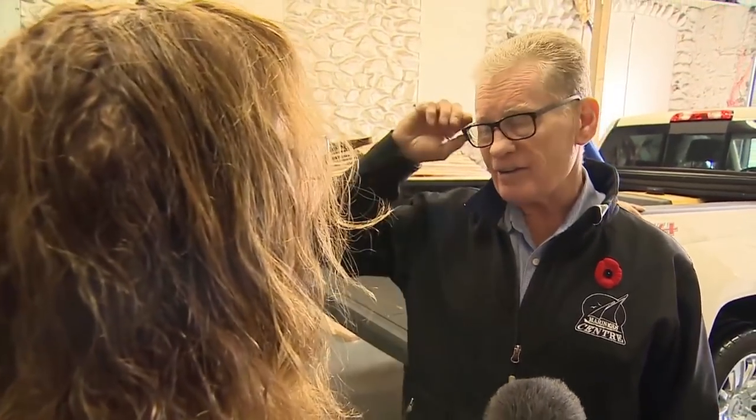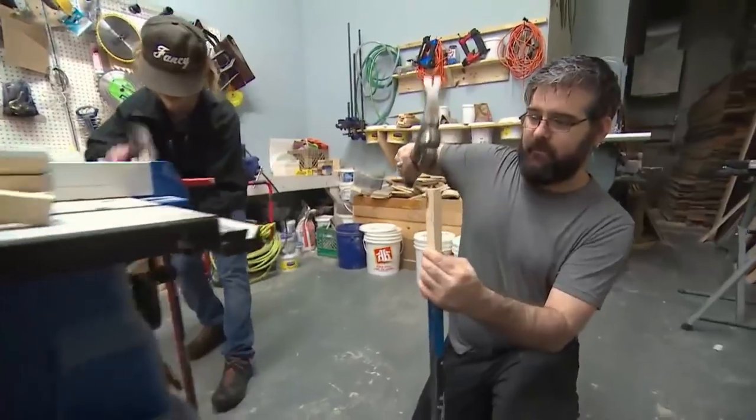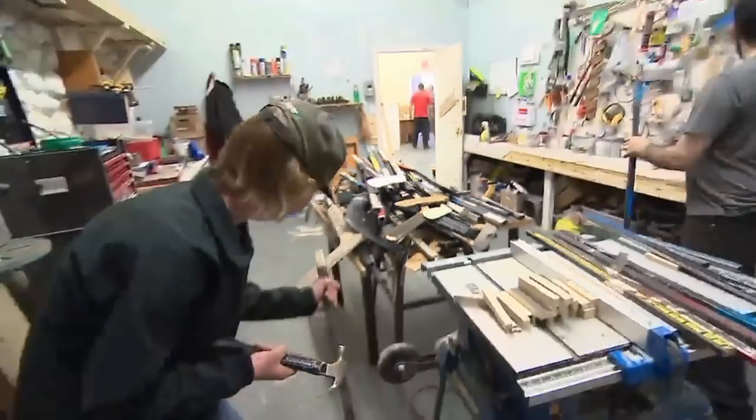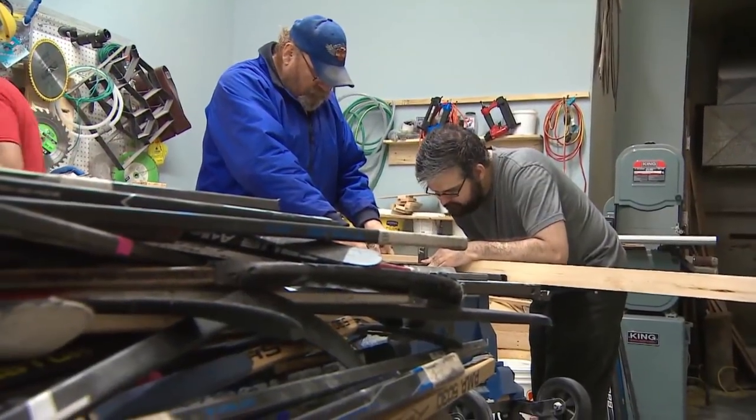I bundled them up and brought them down, and the very next day they called looking for more. I think it's really an insatiable appetite for hockey sticks. As soon as they unload them, they go to work. First job, put plugs in them so they can be screwed into what will be hockey stick furniture. It doesn't get any more Canadian than this.